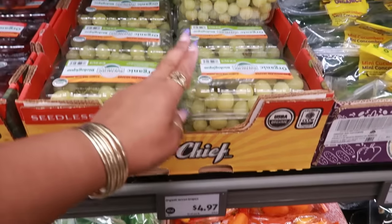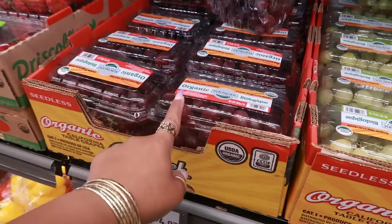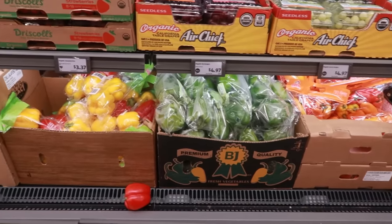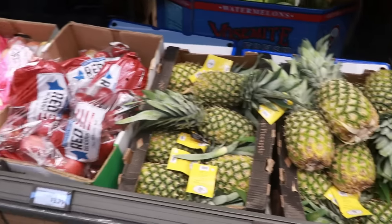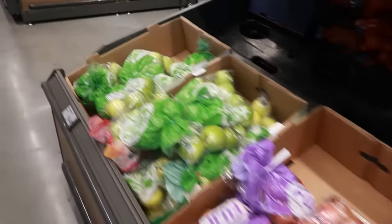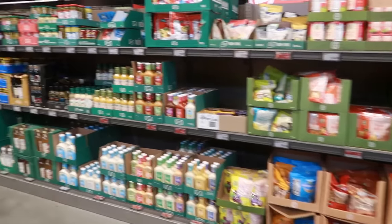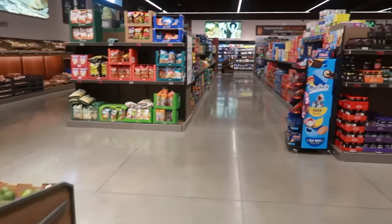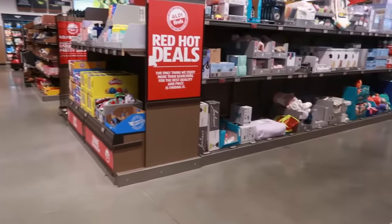Organic green grapes are $4.97 for two pounds. Red seedless grapes are also $4.97. Bell peppers are $2.29 a pack, yellow and red peppers are $2.89, and pineapples are $2.14. Alright, that's going to be it for today looking at all the new stuff — I hope you enjoyed this walkthrough. Stay tuned for more and I'll talk to you all soon. Bye!